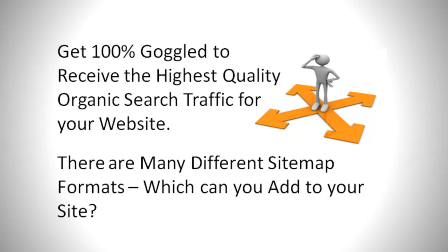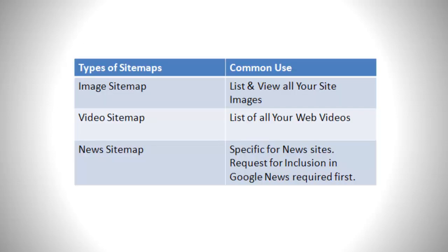There are many different sitemap formats which you can add to your site. An image sitemap lists and displays all your site's images. A video sitemap lists all your web videos. And a news sitemap is specific for news sites — a request for inclusion in Google News is required first.